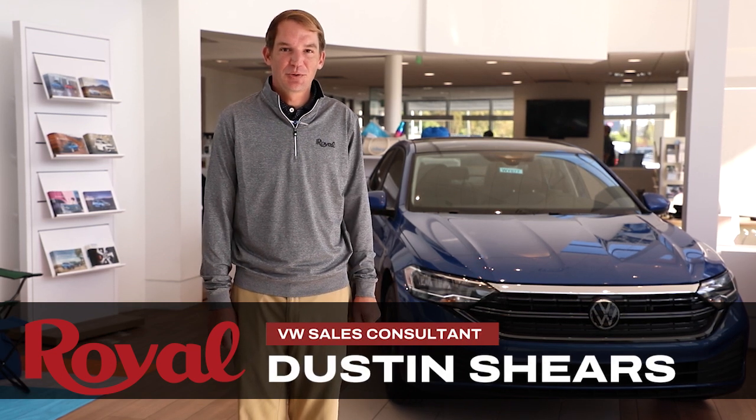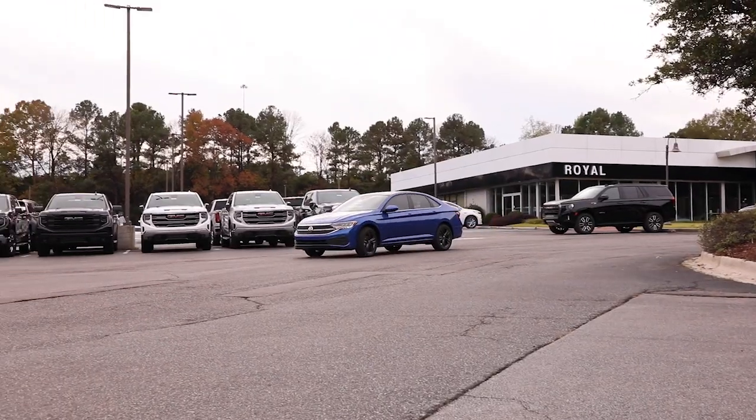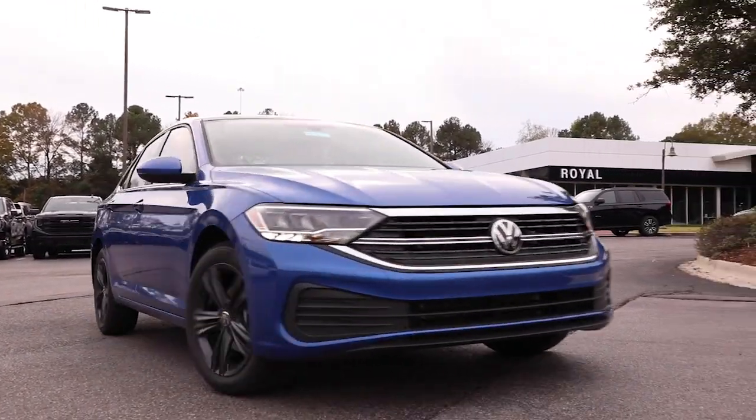Hi everyone, I'm Dustin here at Royal Volkswagen and I'm here to introduce you to the new Volkswagen Jetta. The Jetta serves up a stylish and sophisticated look that's easy on the eyes and fun to drive.